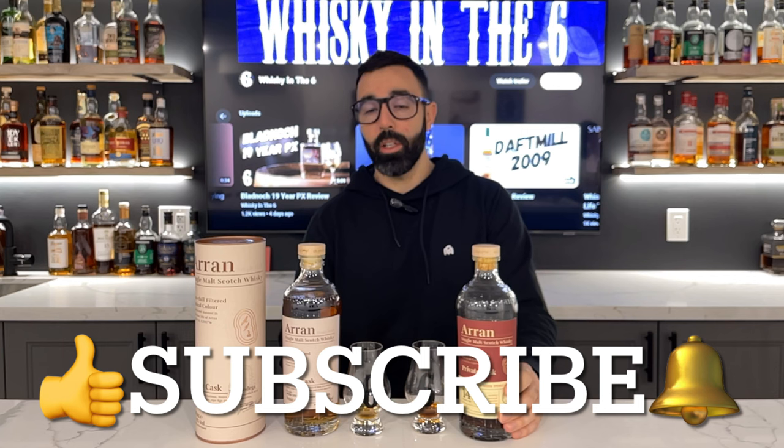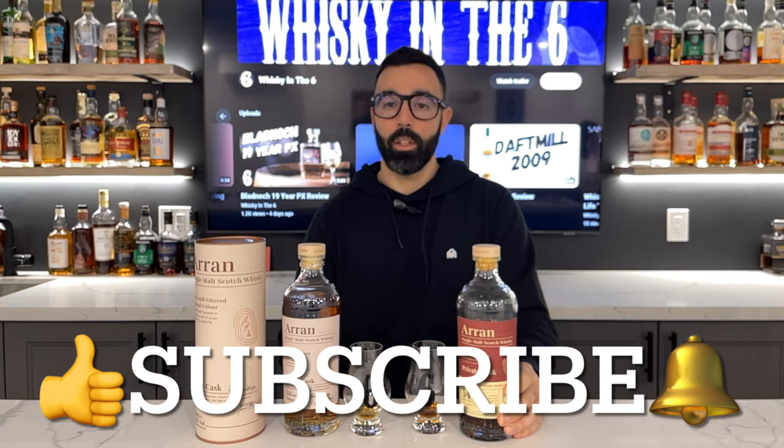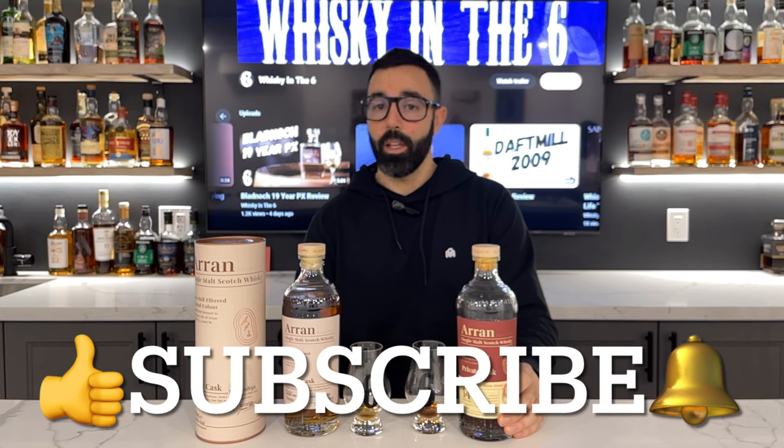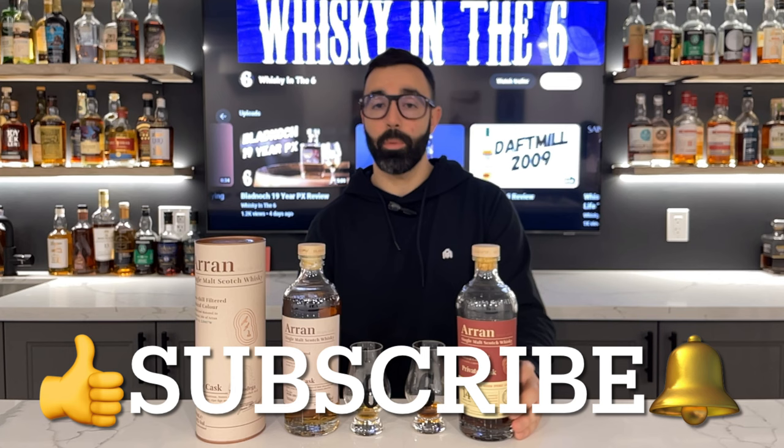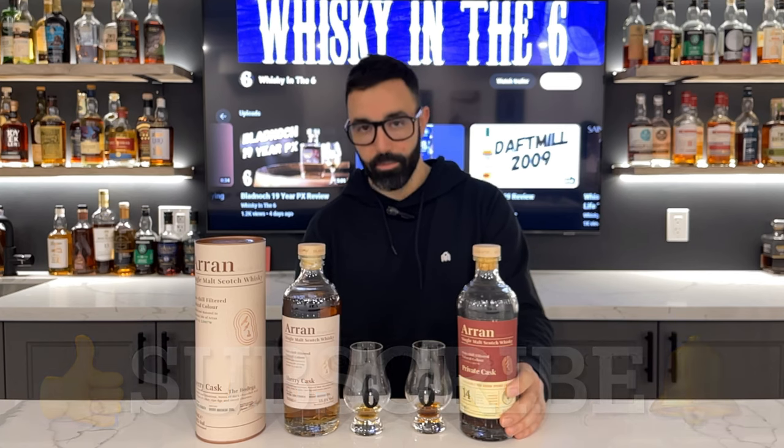That's it for me, guys. If you liked this video, hit the thumbs up. If you really liked the video, hit the subscribe button if you haven't already. You can follow me on Instagram, Twitter, Facebook, click the bell to get notifications for when I do release videos, and you can support this channel on Patreon. Cheers.